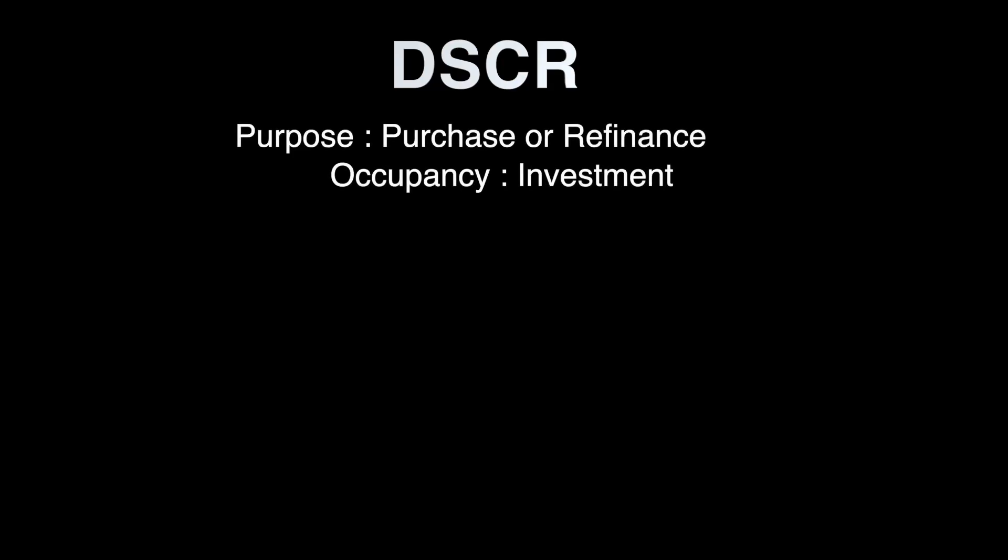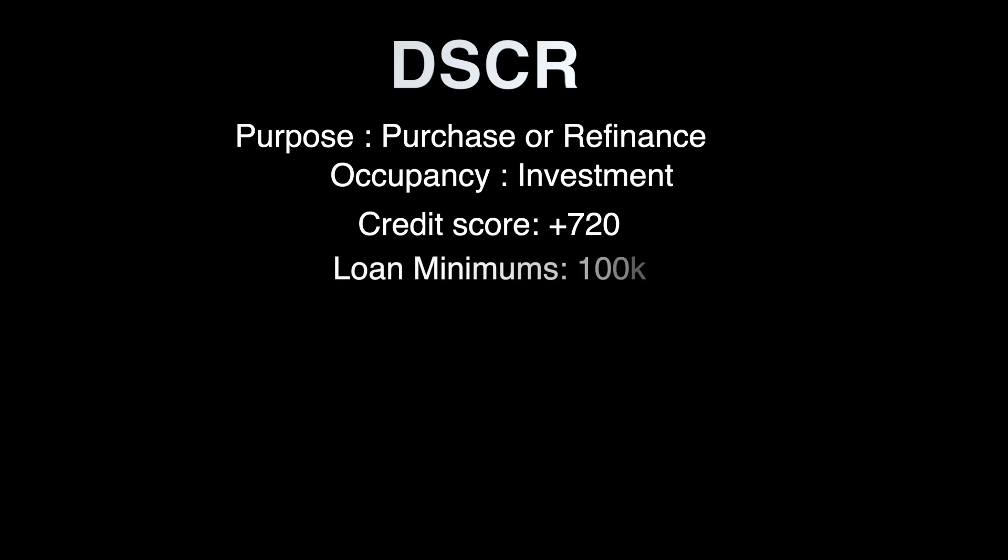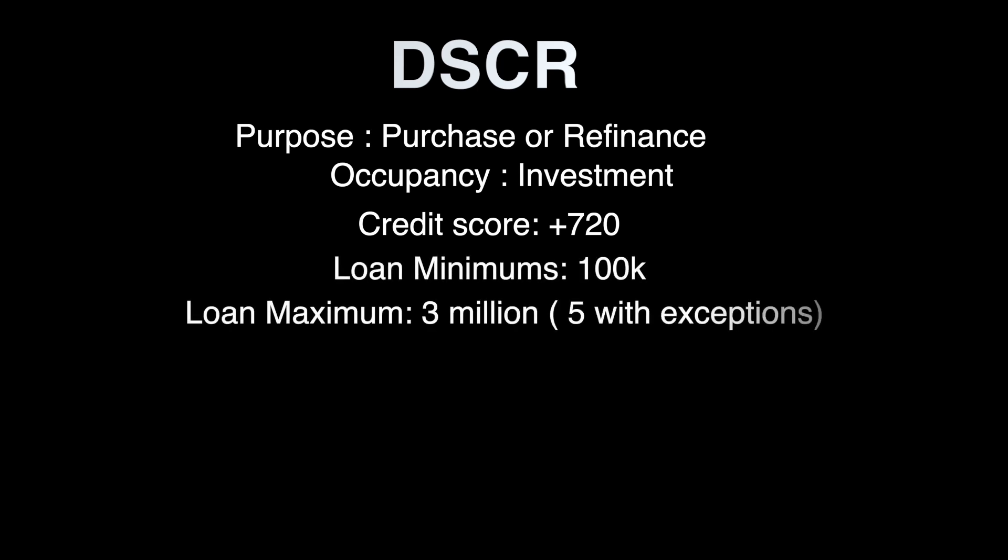The DSCR loan is a loan to purchase or refinance investment properties. You cannot live in it — it is investment properties only. Credit score: they want to see about 720. Loan minimums are 100K, and they can go all the way up to 3 million — with exception, even up to 5 million.